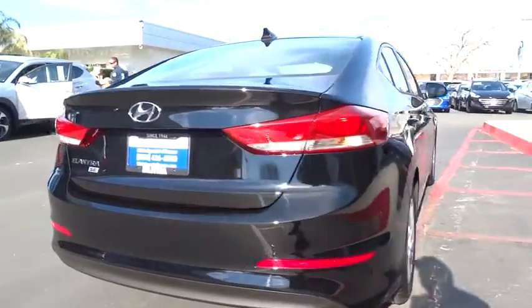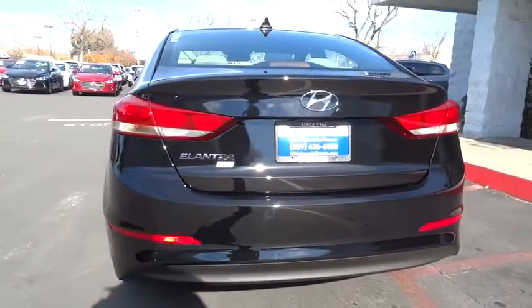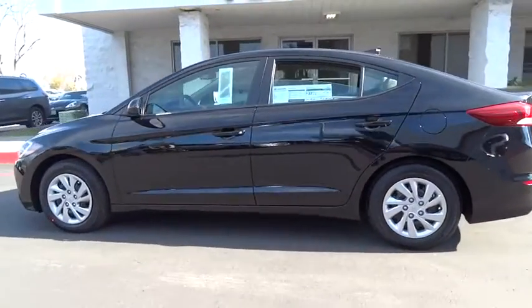Here are some of this vehicle's great options: keyless entry, Bluetooth, power steering, adjustable steering wheel, cruise control, ABS four-wheel, front wheel drive, rear defrost, AM FM stereo radio.